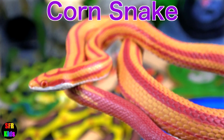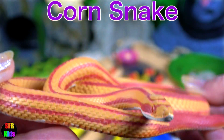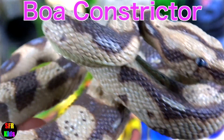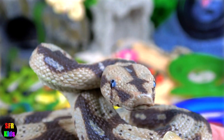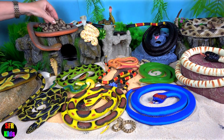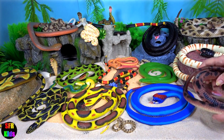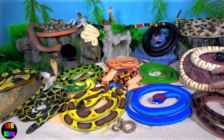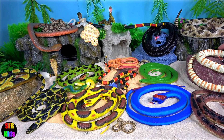The corn snake is a North American species of rat snake that subdues its small prey by constriction. They are popular as pet snakes. The boa constrictors are one of the largest snakes in the world along with the reticulated python and anaconda. They are non-poisonous but just as deadly.